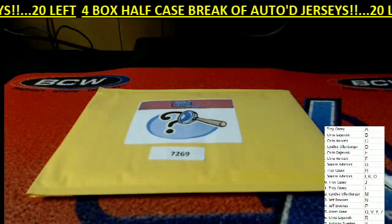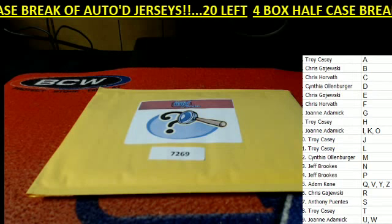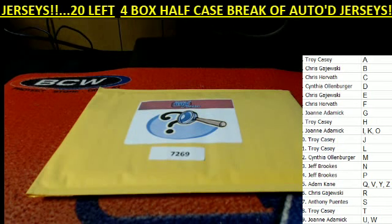All right, guys. So here is our list for the break. Now, you know, you're more than welcome to trade last name letters, totally up to you. Seven, two, six, nine is what we're doing. Good luck once again.